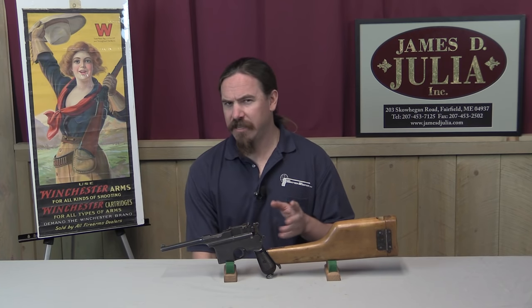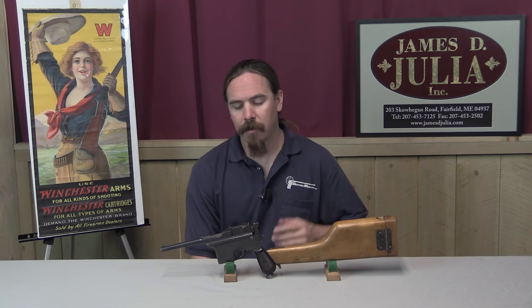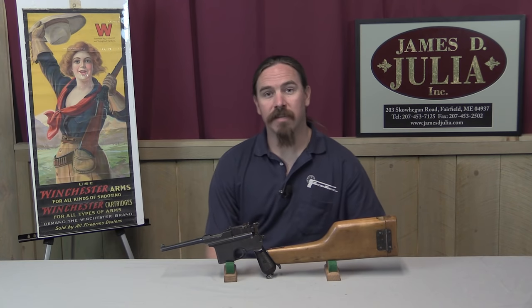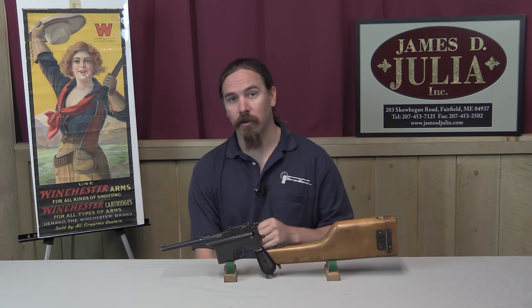Astra was not the first company to see Mauser making all these sales and start thinking about that. Two other Spanish companies actually got into the Chinese market first — those being Star and a company named Besigui Hermanos. Both of them started selling stocked pistols into China. For Star it was their Model A pistol, which looks much like a 1911 with a stock on it. Besigui actually manufactured a gun similar to the Astra — basically a functional copy of the Broomhandle Mauser. They were very successful.